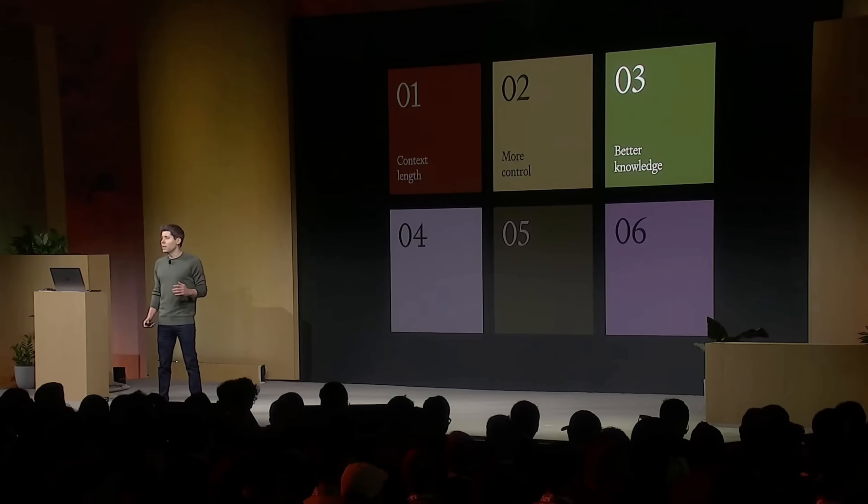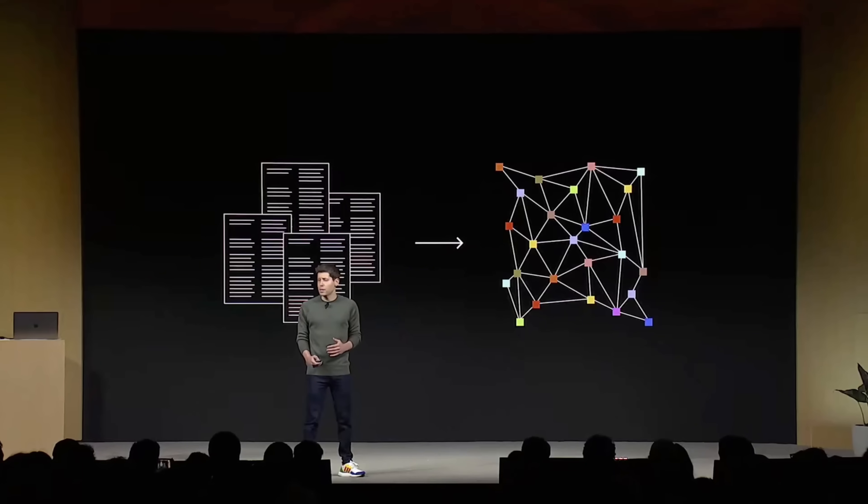Number three: better world knowledge. OpenAI is launching retrieval in the platform, so you can bring knowledge from outside documents or databases into whatever you're building. This likely wiped out a number of companies that had already built RAG on top of OpenAI. Essentially, you can now bring your documents directly to ChatGPT without having to implement RAG yourself.